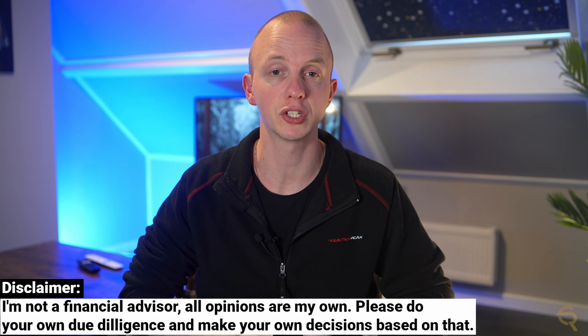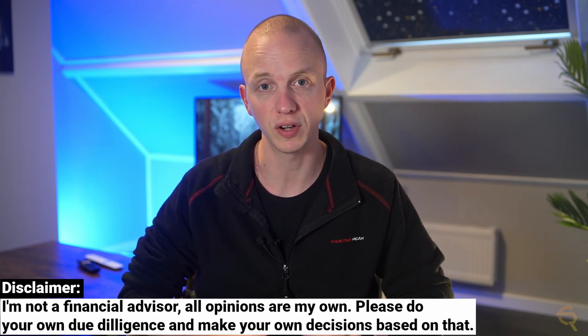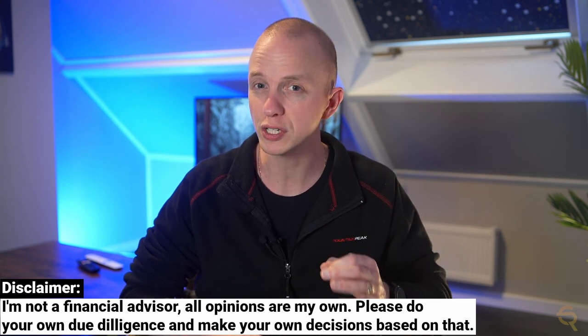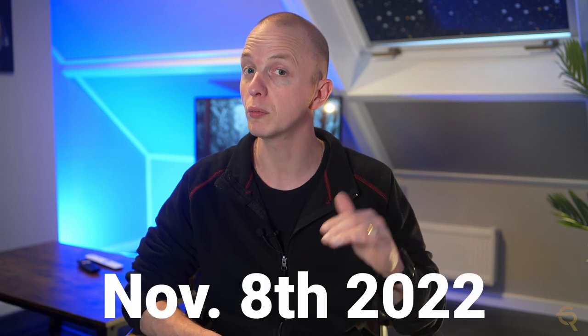Please know that I'm not a registered financial advisor and that my videos should not be taken as financial advice. They are meant to be educational and entertaining only. Always make sure to do your own research before investing into any projects. At the time of this recording, I do not hold any GMX or GLP tokens, nor was I sponsored by the GMX team. I am, however, looking to invest into Arbitrum and its ecosystem, so the longer this video is online, the higher the odds are that I might have invested in it.